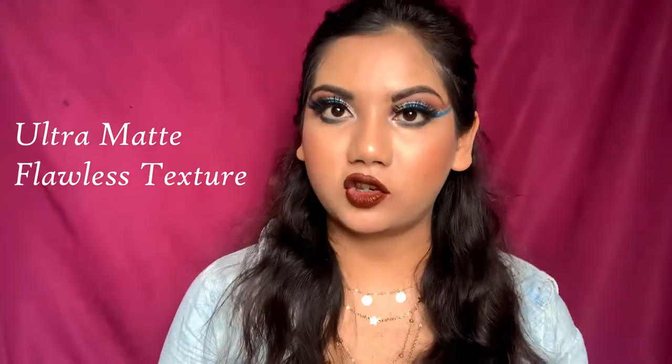The very first claim is ultra matte flawless texture. If you look at my lips right now, I don't think this qualifies as ultra matte — I can see a little bit of shine and glossiness in the middle of my lips, which I don't like. I'm buying this for matte finish, so the least I can expect is a matte finish. It's almost looking like a creamy matte lipstick.